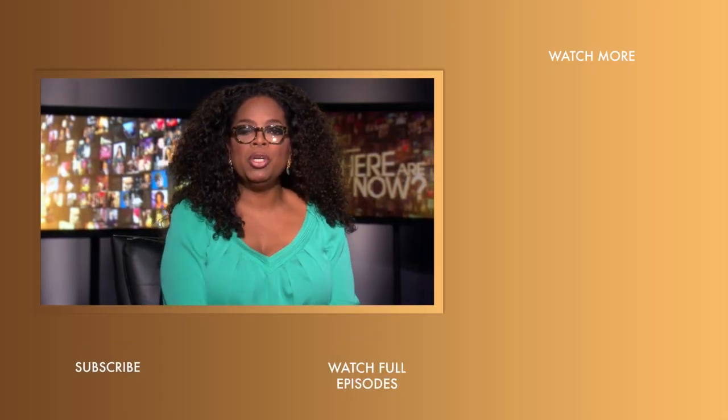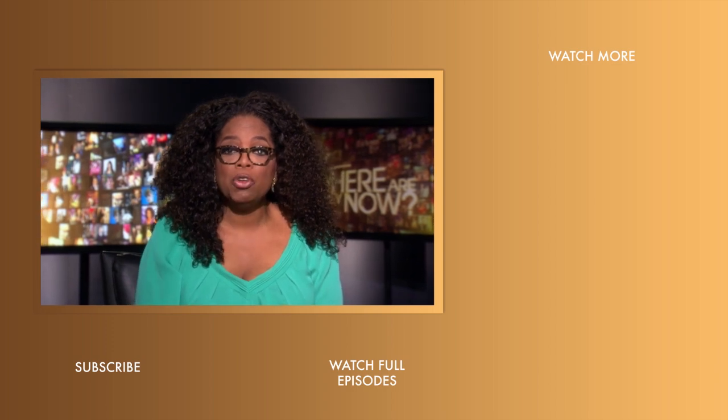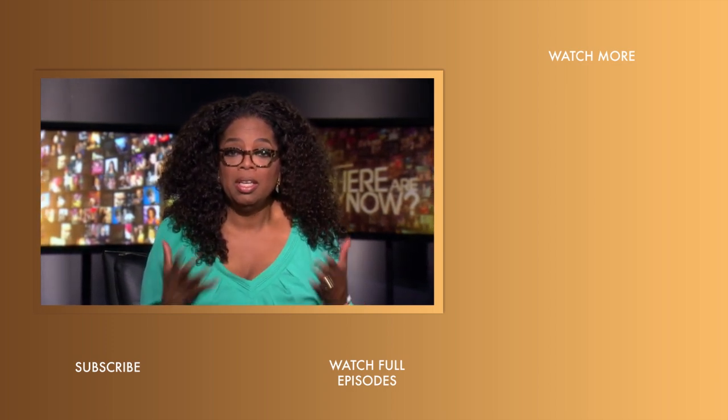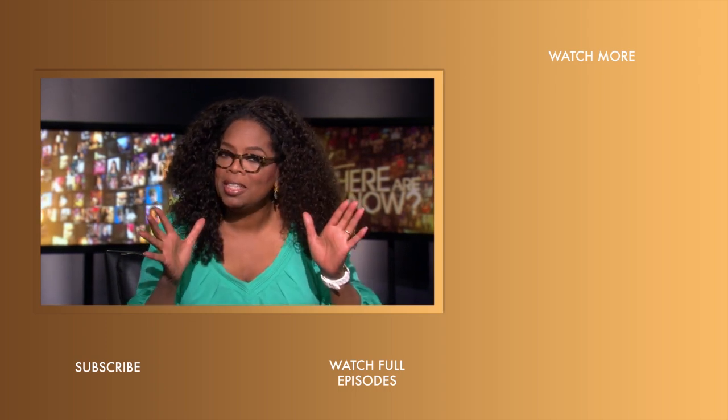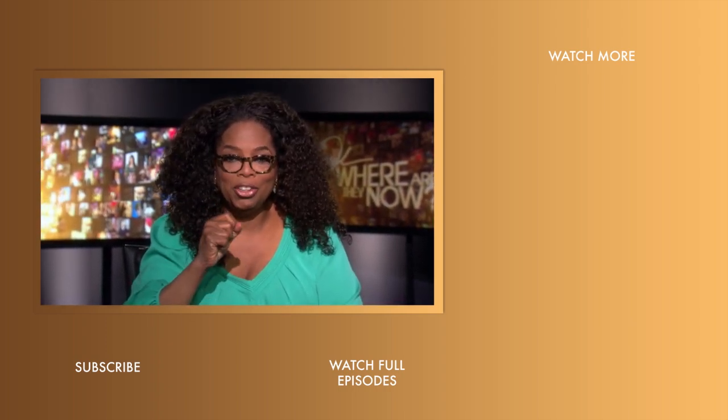Hi, YouTubers. I'm excited to give you an update about our own YouTube channel. Now you can find new videos every day — the kind of videos that will make you look at life differently. They may even make you laugh a little bit. Subscribe to the OWN channel today, and we'll see you on YouTube.